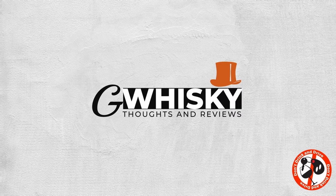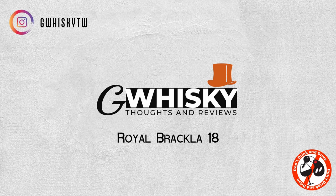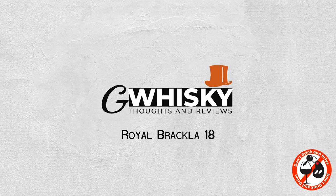Today we're looking at the Royal Brackla 18-year-old. So we're looking at a Royal Brackla today. I reviewed the 12 not too long ago, and I really loved it — I thought it was really special stuff. So the 18 was definitely on my radar. It did take me a little while to pick this one up; it's a little bit pricey, but in the end I couldn't resist the temptation.